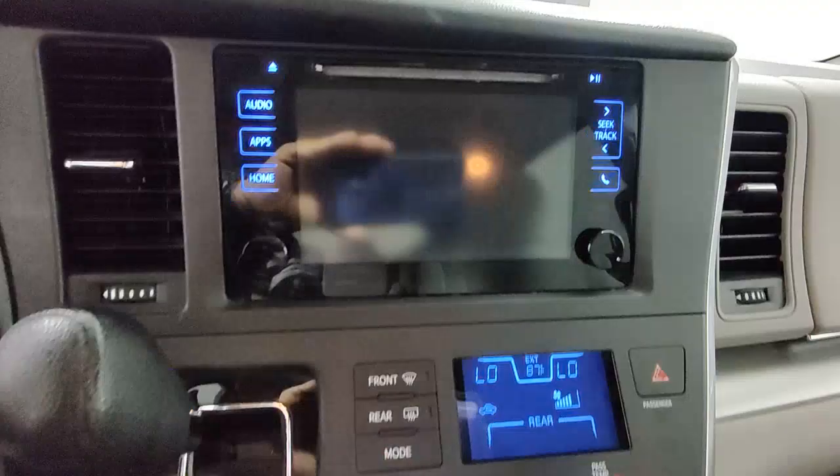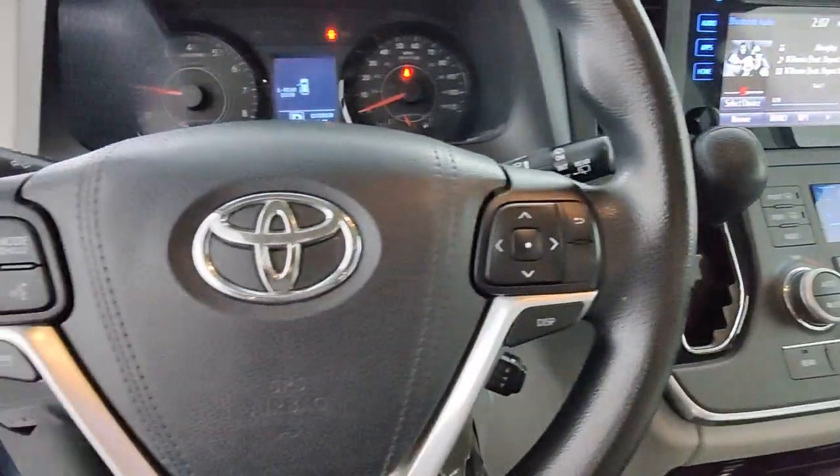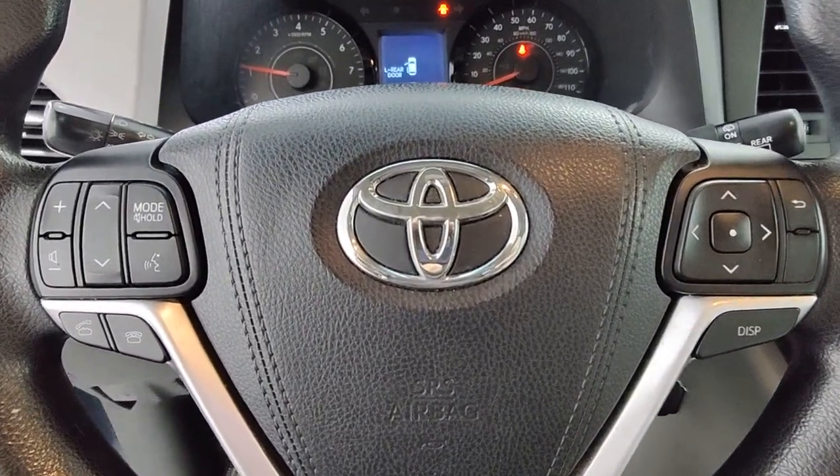You don't have to sacrifice driving pleasure to get the versatility your family needs. Come in and drive this refined and powerful Sienna. We'll make it the best part of your day.